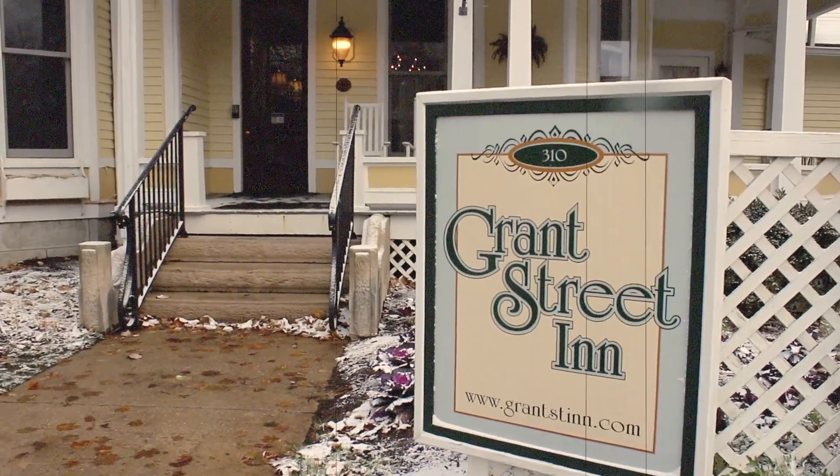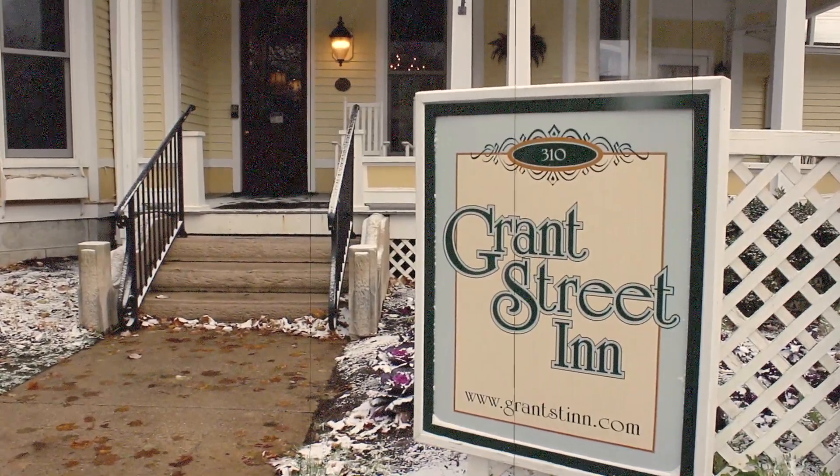Welcome to the Grant Street Inn, located on Grant Street between 7th and 8th Street.